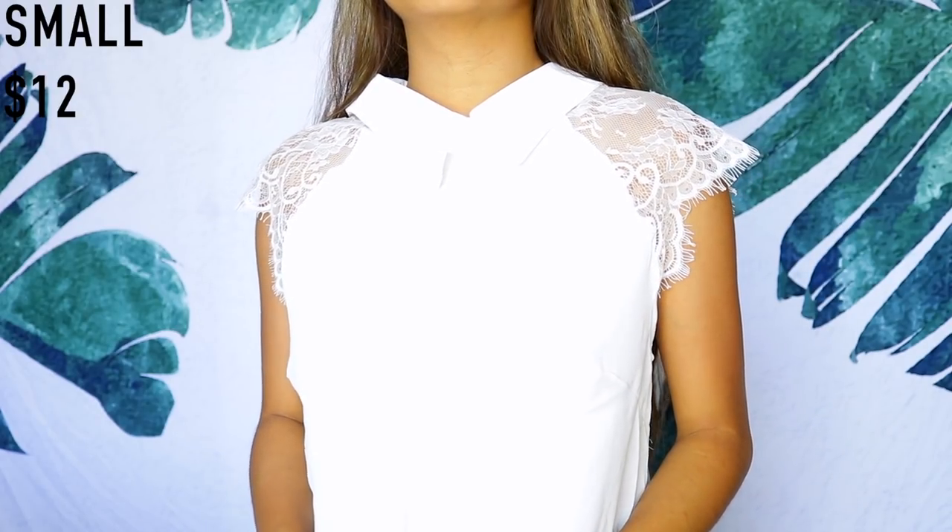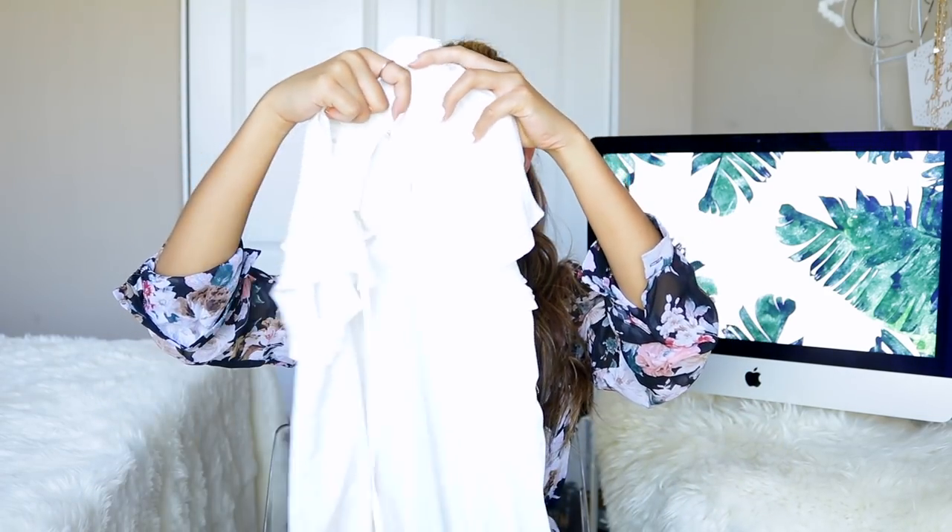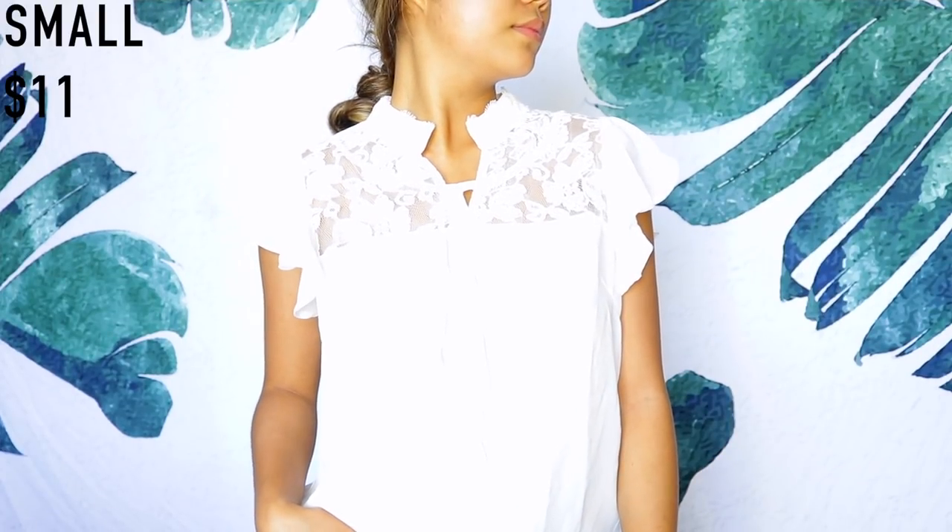I don't know how many times I'm going to say 'business' in this video — take a shot of orange juice every time I do! Another white chiffon top here — I just realized almost all of these are chiffon. This one has lace detailing around the chest area. You can tuck it in or leave it out — it's your preference, rock it however you want.